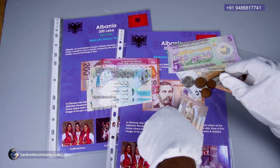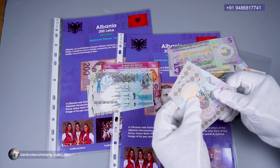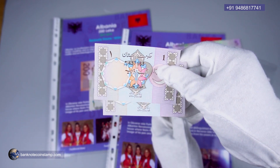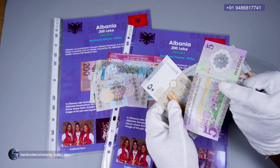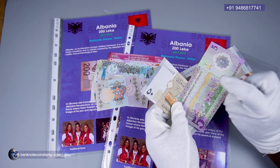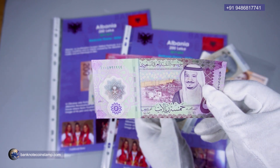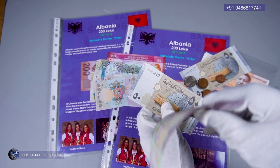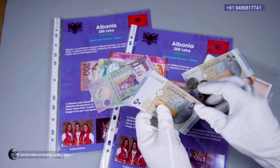We have the Pakistani one rupee here — you can see the banknote, it looks very nice, a small banknote that looks really nice. We also have the Saudi Arabian banknote, this is a five riyals — a beautiful polymer banknote.